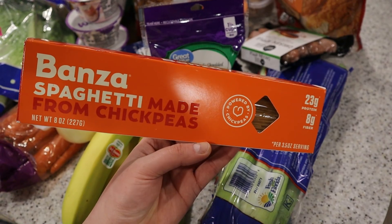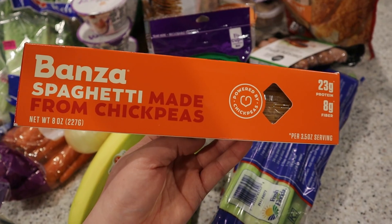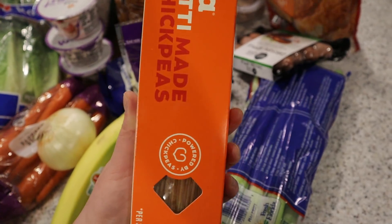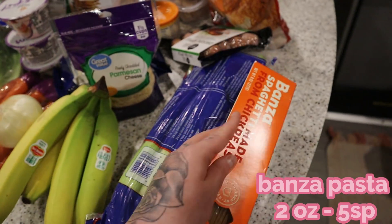I'm just going to do a point-and-view since it is such a small haul, and show you guys what I got from Walmart. So I got some Banza spaghetti pasta — this is made from chickpeas. I also have the elbow one, and I am going to make some spaghetti with sun-dried tomato meatballs for the week for meal prep.